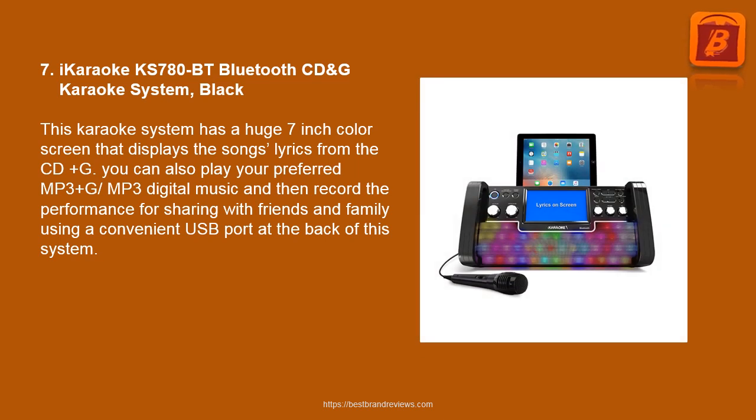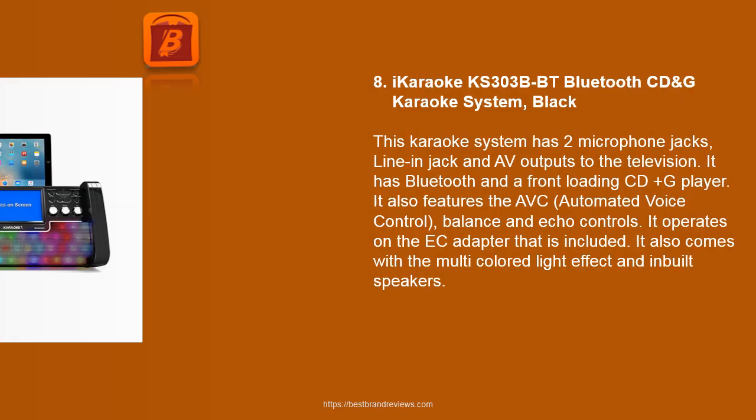7. iKaraoke KS 780BT Bluetooth CD & G Karaoke System Black. This karaoke system has a large 7-inch color screen that displays song lyrics from CD Plus G. You can also play your preferred MP3 Plus G digital music and record your performance for sharing with friends and family using a convenient USB port at the back of the system.